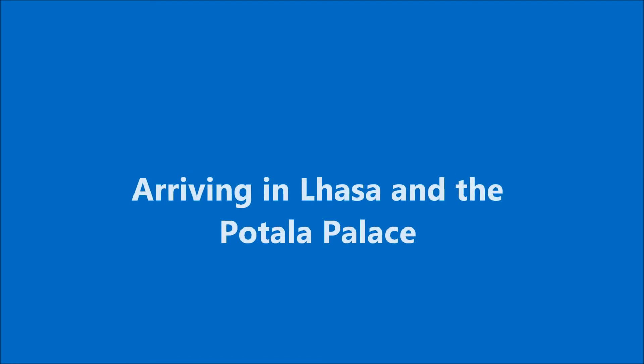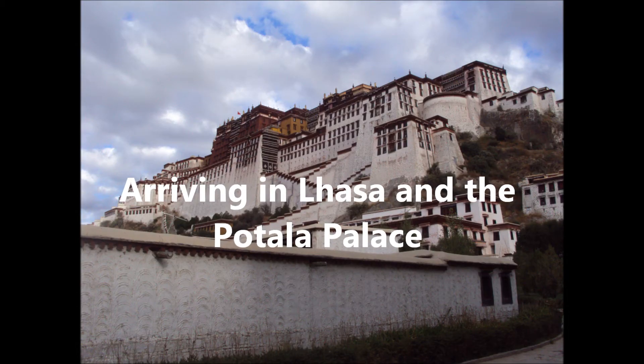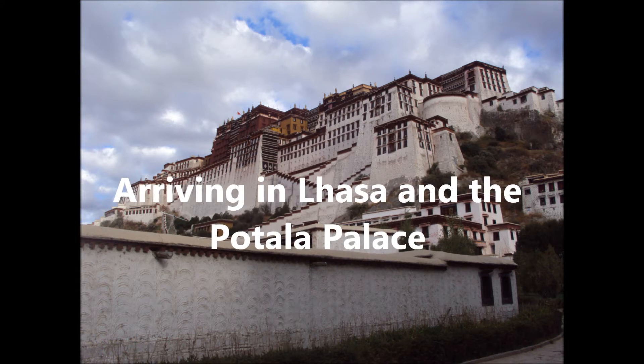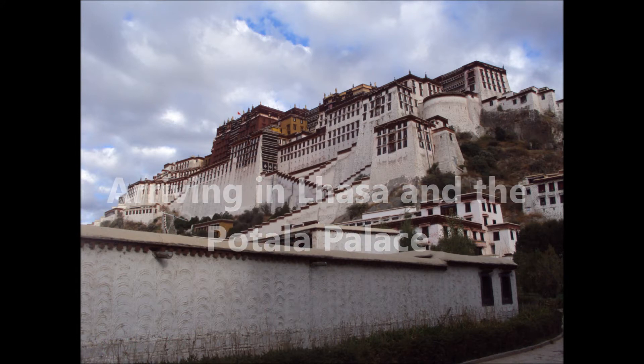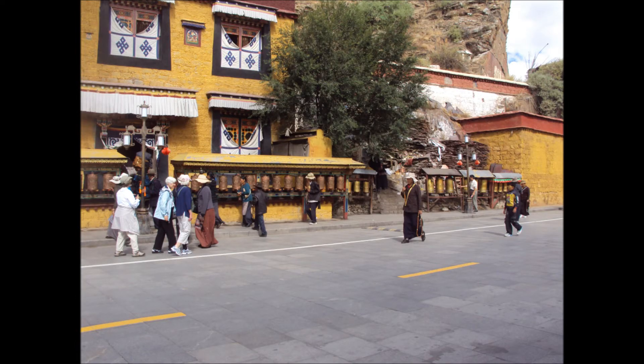Then we arrived in Lhasa, and immediately went to the Potala Palace, which dates back to around the 6th or 7th century, and is pretty amazing when it comes to the various infrastructure there. As you can see, we've got some prayer bells — chimes that can be rung.